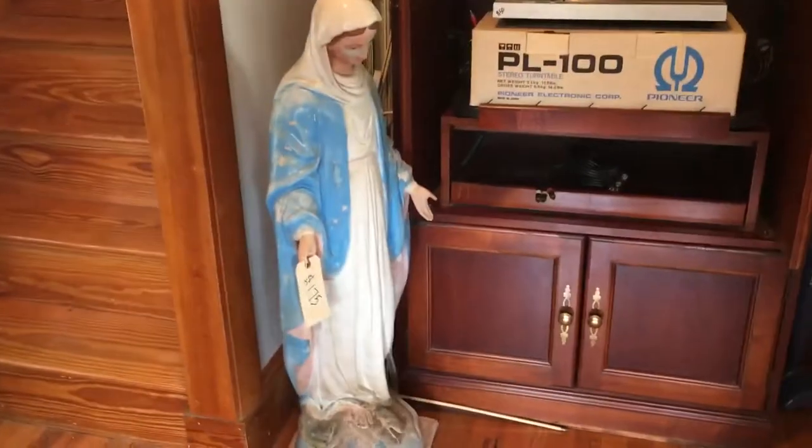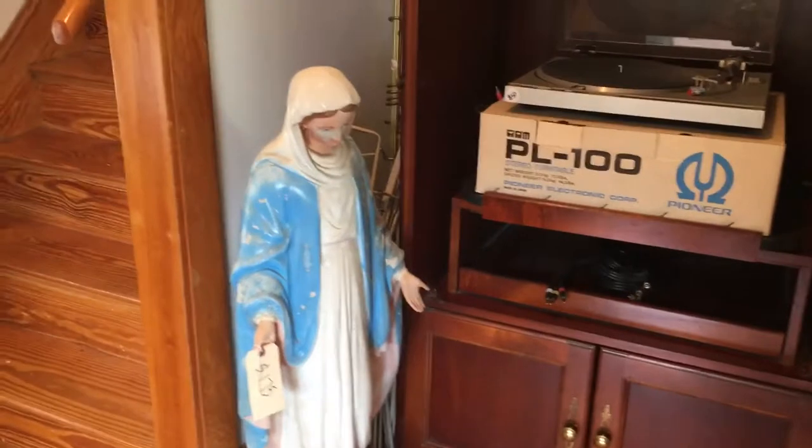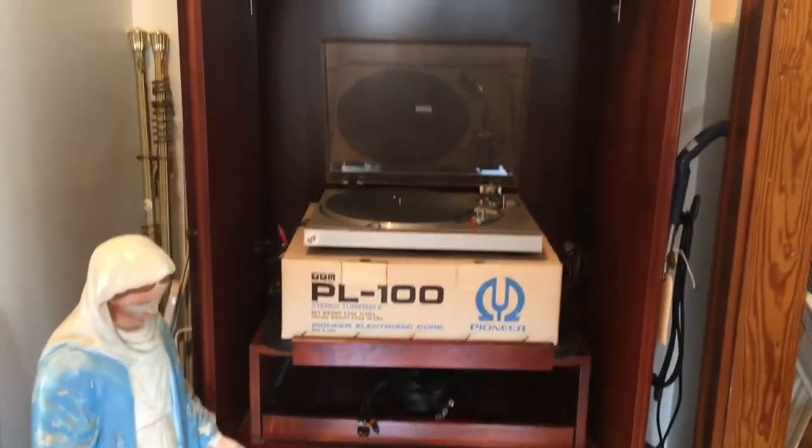A Mary statue — beautiful. She is 40 inches tall, for your garden, and she's made of very heavy plaster. Record player, entertainment center — a little small one. We have little tables, end tables, velvet couches.